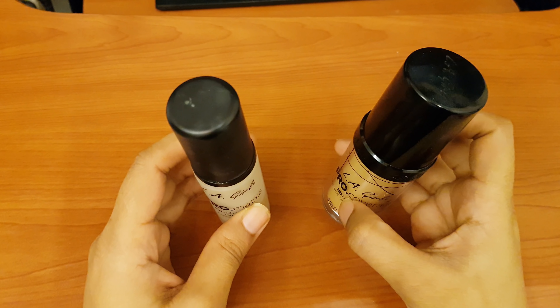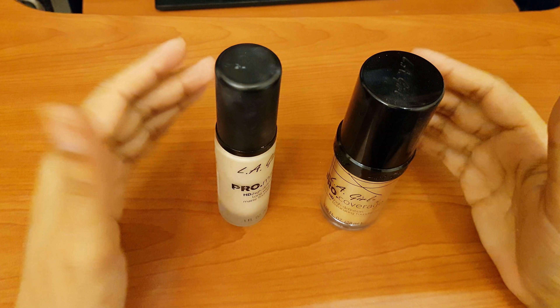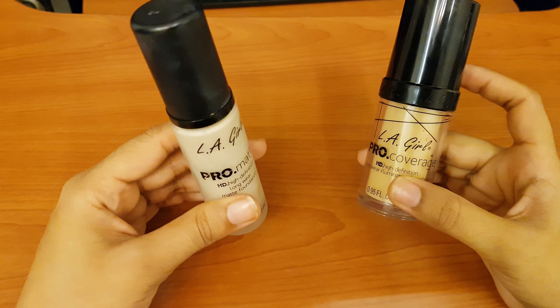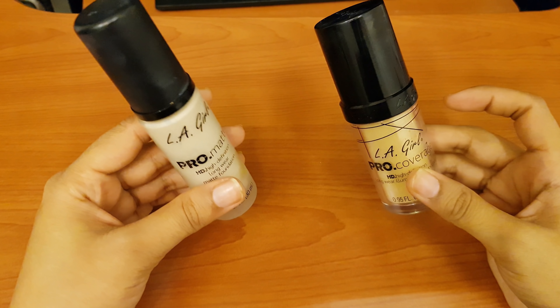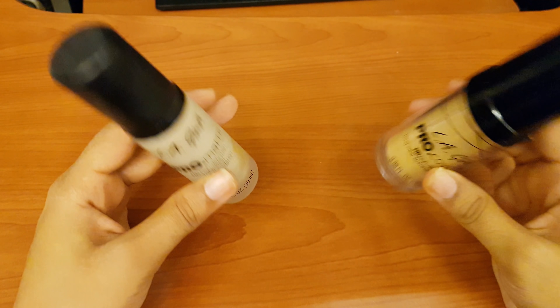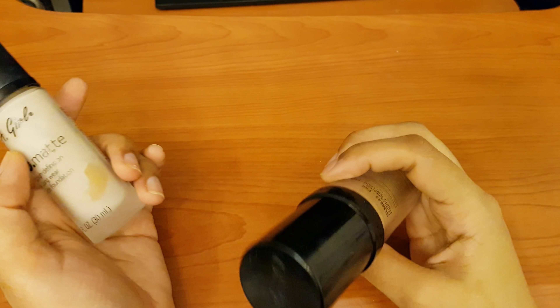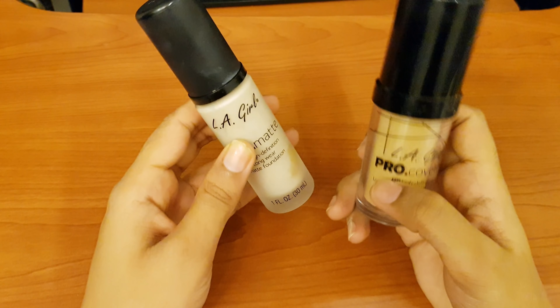Now let's talk about the prices. The prices go up and down, but when I purchased them, both were around a similar price range. I will put the price details in the description so you can check it out.